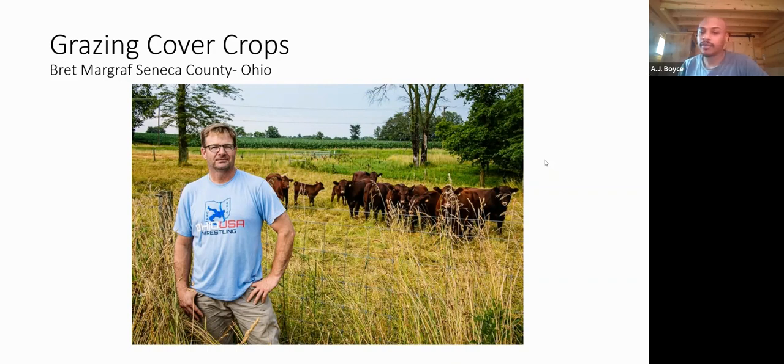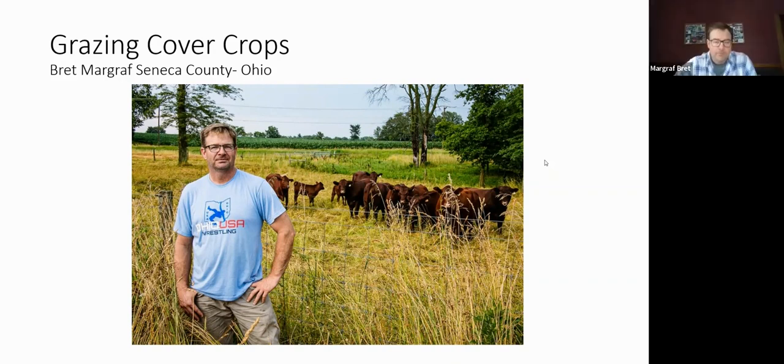Thanks, AJ. Glad to be here and glad everybody could join us today. I'm going to talk a little bit about soil health and our venture down that avenue with integrating livestock and mostly grazing cover crops. I'll touch on the family, talk about our operation where we were back in 2016, where we're at today, and where we're hopefully heading in the future.